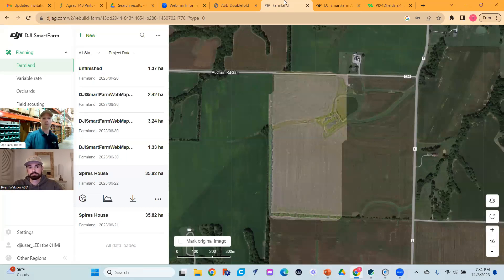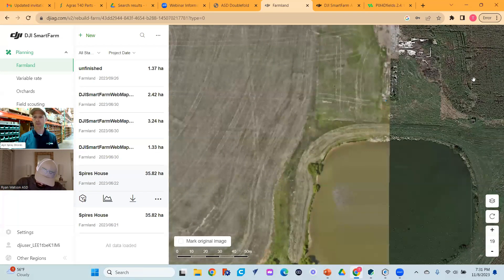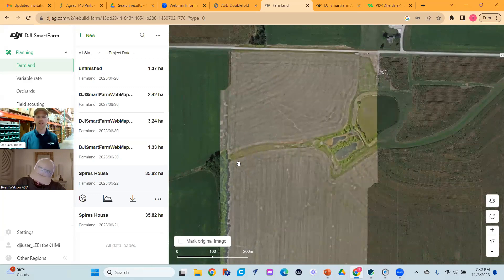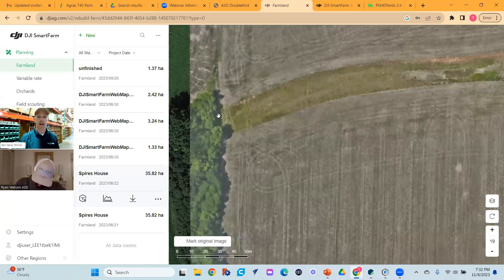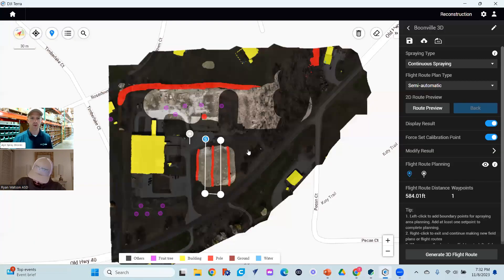A couple of things before Q&A: software. DJI Smart Farm just came out and is still kind of in testing, but it's a really cool tool — kind of a gateway into ortho mosaic mapping. Using a mapping drone you can see satellite imagery from Google alongside drone imagery, which is ortho mosaic mapping from an M3T or M3M. You can use this to create very accurate field boundaries with updated images of where your actual trees are, not relying on satellite imagery. You can also do some variable rate, although that tool is limited, and 3D flight routes.